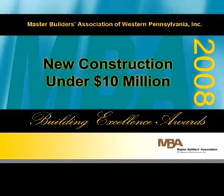Ladies and gentlemen, it is now time to honor the best new construction project under $10 million.